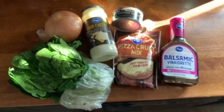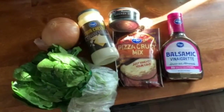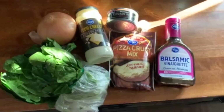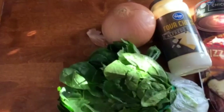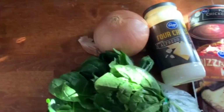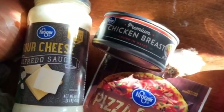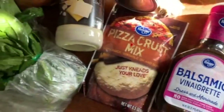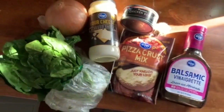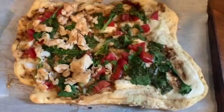The next recipe is a balsamic and white sauce flatbread. You're going to need some spinach, the onion, the alfredo sauce, chicken breast if you'd like to add it, the pizza crust, and balsamic vinaigrette. I put the alfredo sauce down first, then added onion, tomato, and a little bit of spinach.